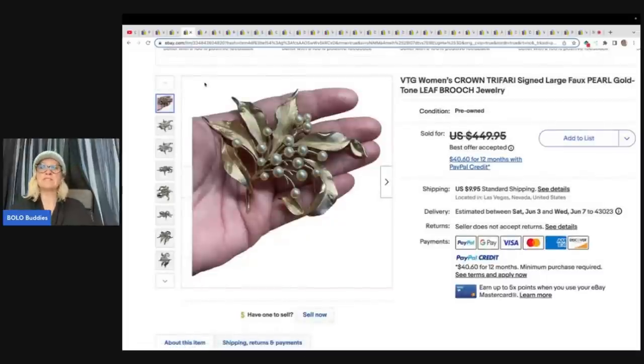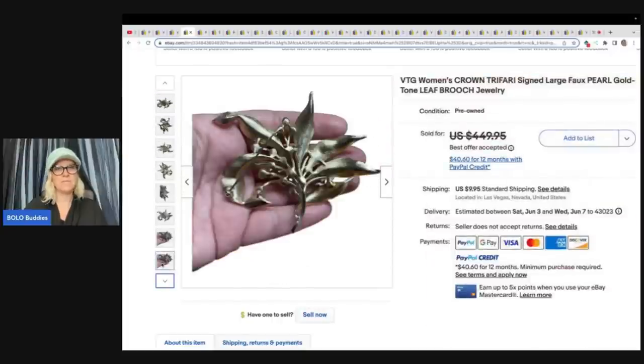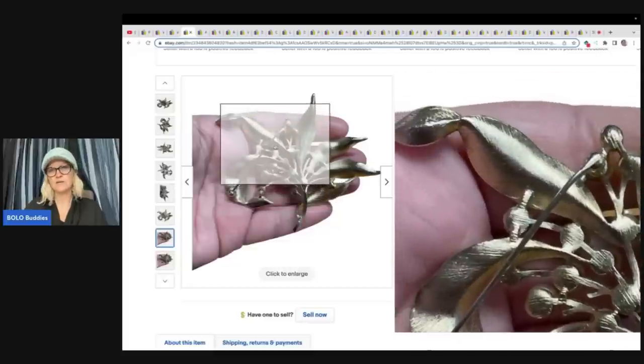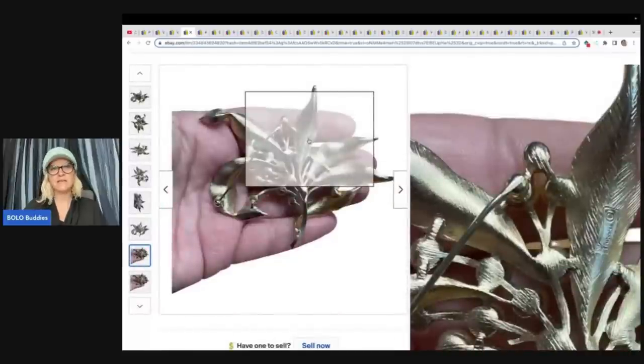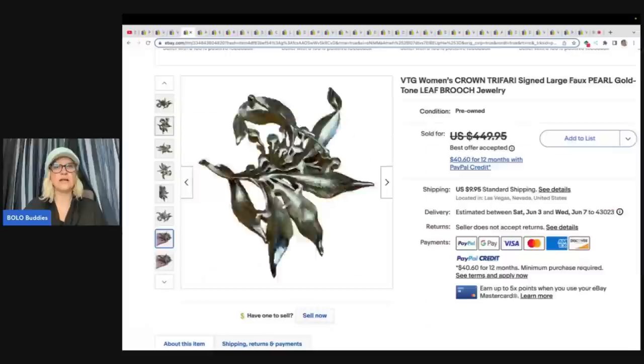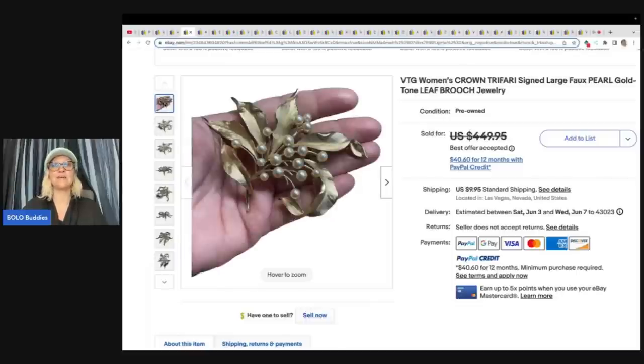This is a vintage women's Crown Trefari signed large faux pearl gold tone leaf brooch. They got this at an estate sale, paid $30 for it, and sold it for $252 plus shipping. You see the little crown on top of the T — that's how you know it's Crown Trefari. Always look it up; some of them go for major money. I have a video on brooches, and a lot of brooches are unsigned that can go for big money, so definitely check out that video.